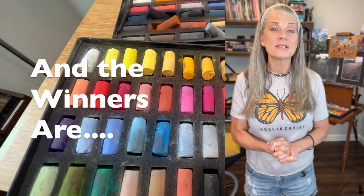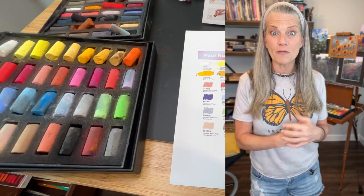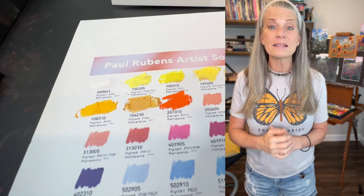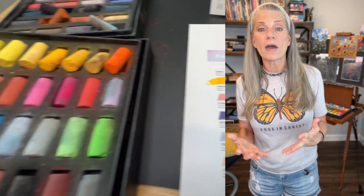Hello my beautiful patrons, get excited! This is the winning announcement for two sets of soft pastels. I announced this last week, and one of them is the Paul Rubens 36 set.